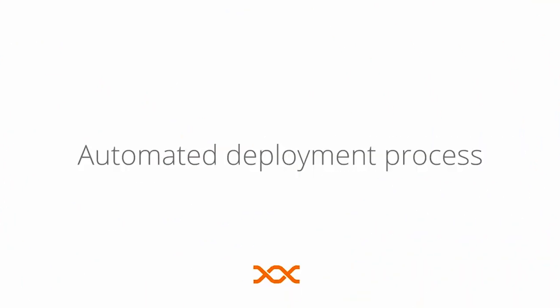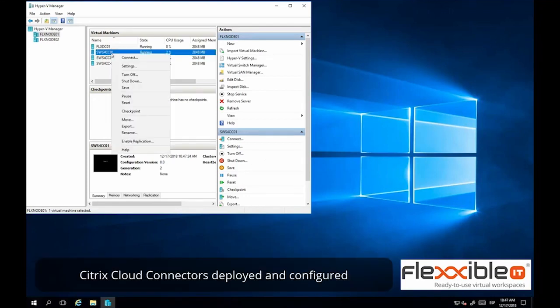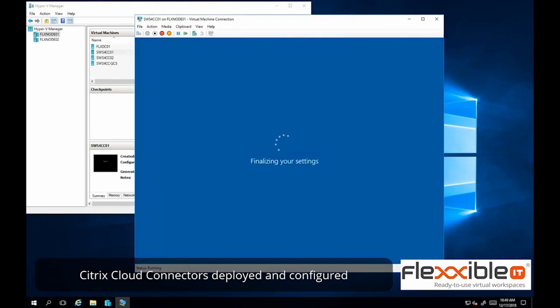How does FlexibleIT play with Citrix Cloud? We've built into our solution the ability to automatically deploy those Citrix connectors and connect your on-premise environment to your Citrix Cloud management plane — seamlessly and automatically. From a single console you can manage your Citrix plane and also manage your on-premise data and applications.